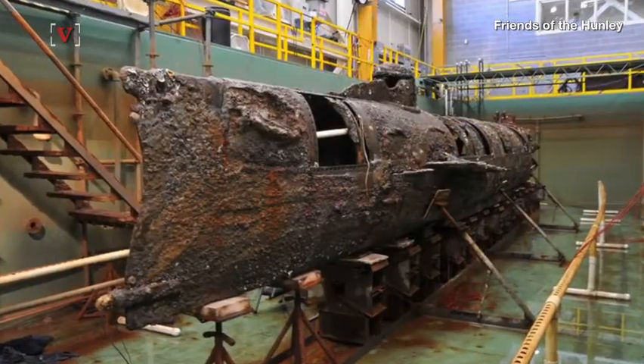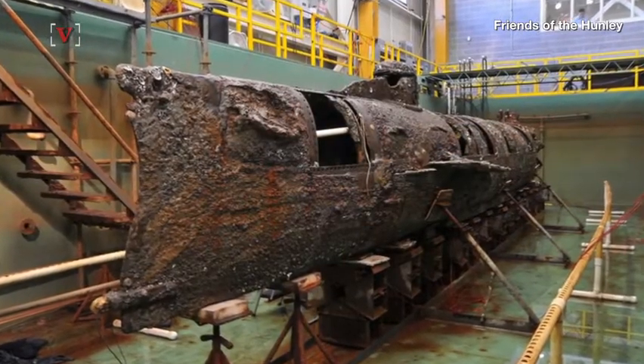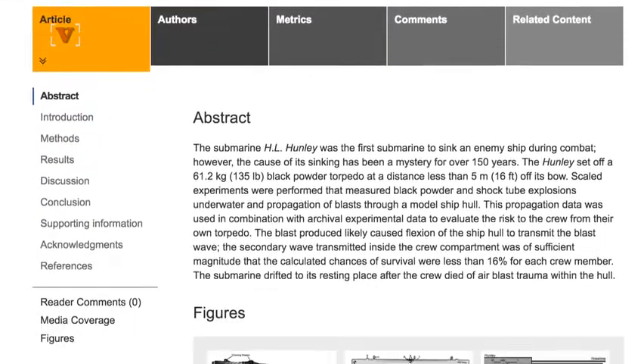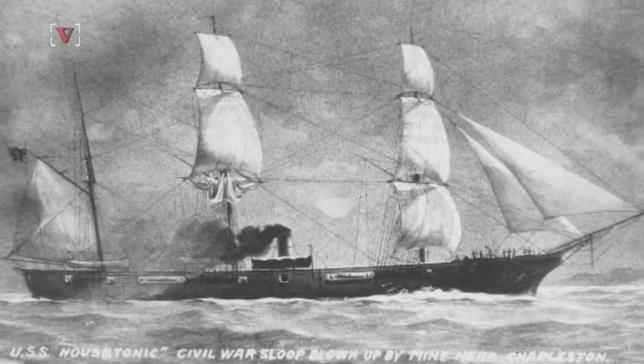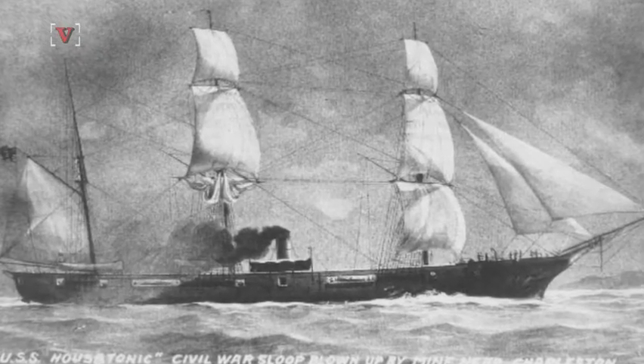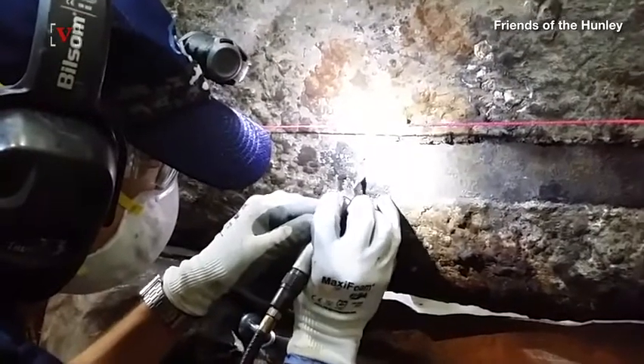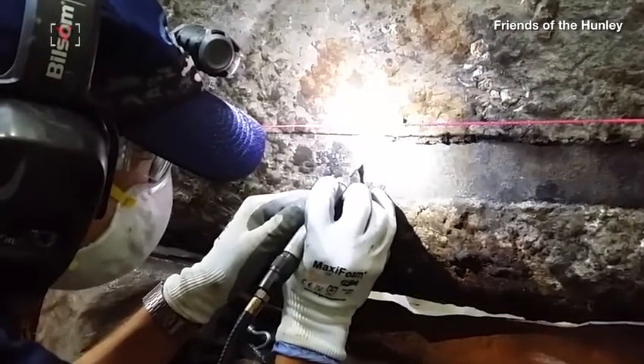It was pulled from its resting place in 2000, and although a number of theories have surfaced, one recently published in the journal PLOS One may have cracked the case. The Hunley used a torpedo to sink the Union ship, the USS Housatonic.